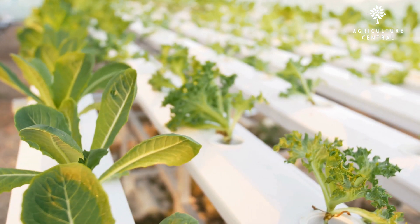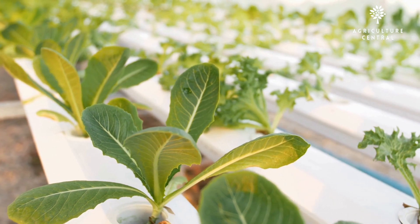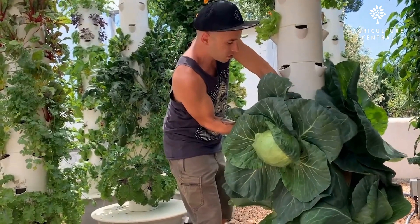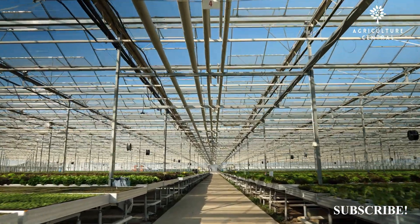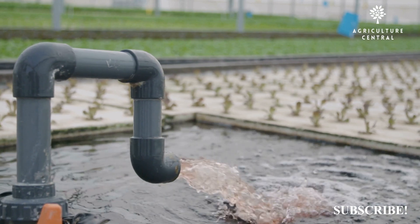Hydroponics requires the water solution to be regularly changed and monitored to ensure that the plants are getting the proper nutrients. Aeroponics requires less frequent monitoring and changing of the nutrient solution, as the misting system can be more precisely controlled. Hydroponics also allows for greater control over the growing environment, as the temperature and pH of the water solution can be easily adjusted to optimize plant growth.